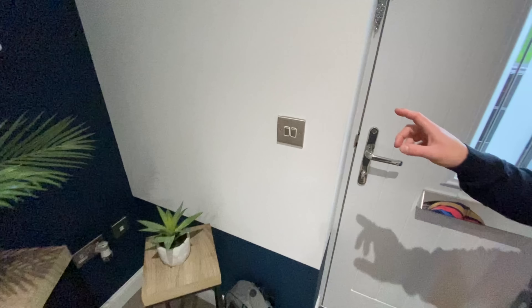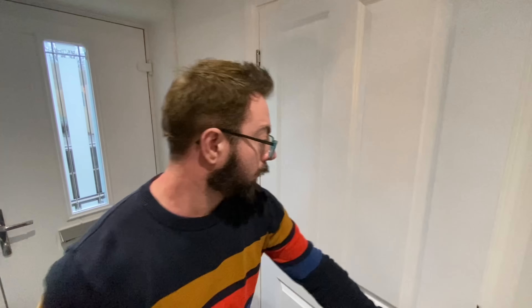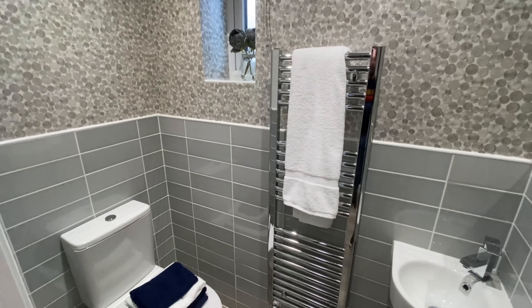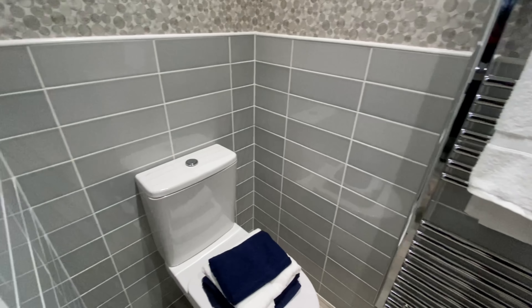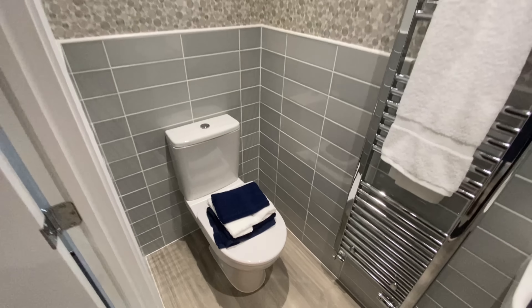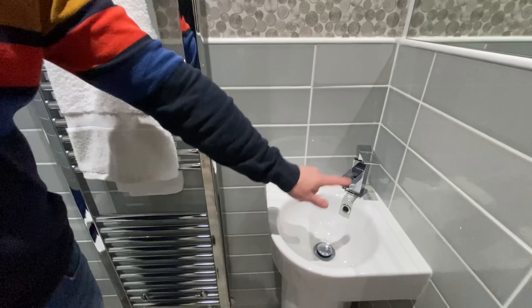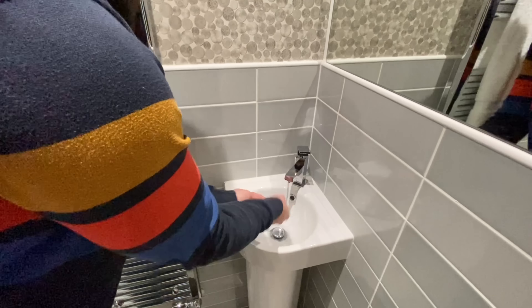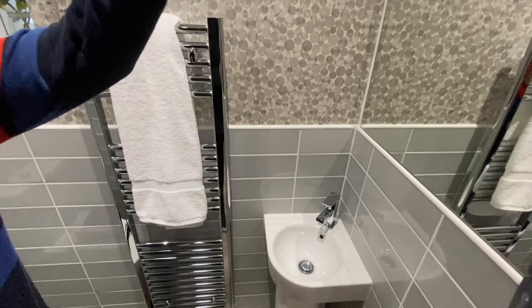One of these doors might be coat storage — not this one, this one is a toilet! We've actually looked at those tiles for our own home renovation. Inside there's a nice little Twyford toilet, a window, a towel rail, and what looks like the world's smallest sink — but it's actually a really good size. Plenty of room to wash your hands.